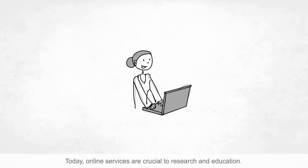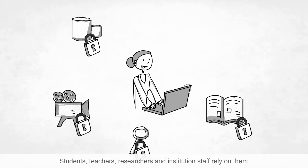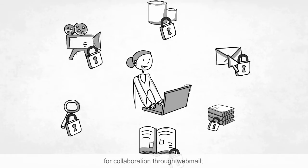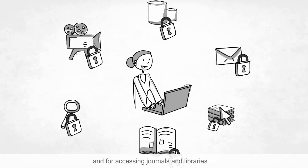Today, online services are crucial to research and education. Students, teachers, researchers and institution staff rely on them for collaboration through webmail, e-learning, teaching and conferencing, analysing and sharing data, and for accessing journals and libraries.